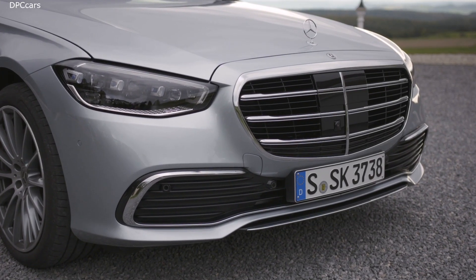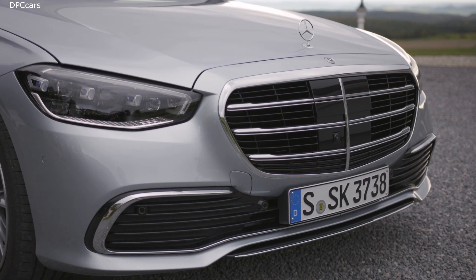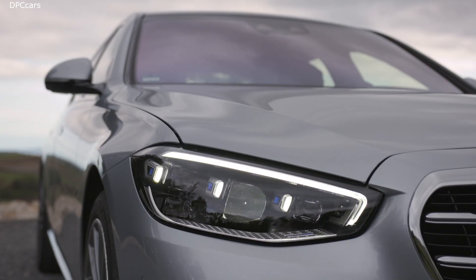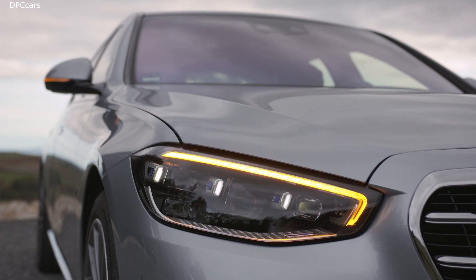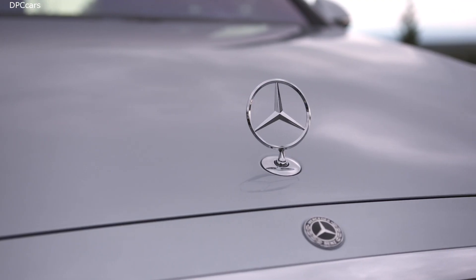It all starts with the appearance of the exterior. The side view with its unique Mercedes sedan proportion is designed at its best. It has a cab-backward layout, a long wheelbase, a long hood and a strong C-pillar. The surfacing of the body is beautifully sculpted and shows a generous volume.